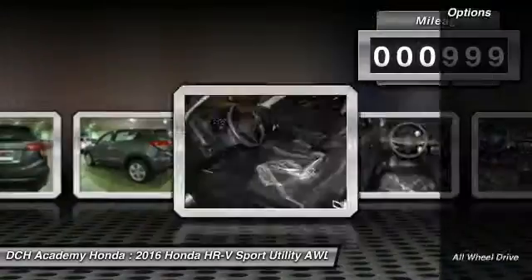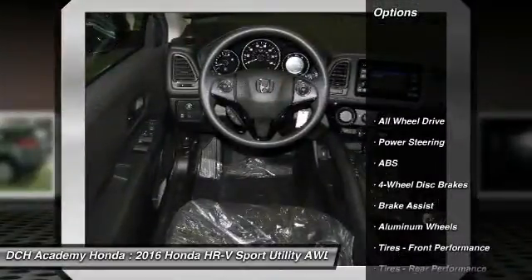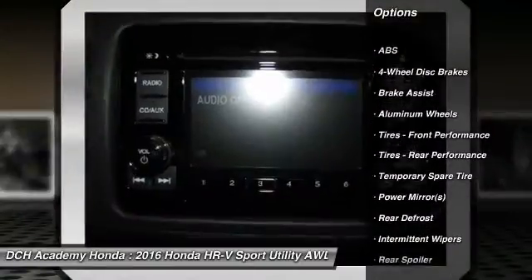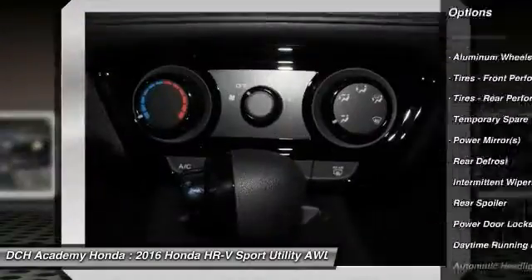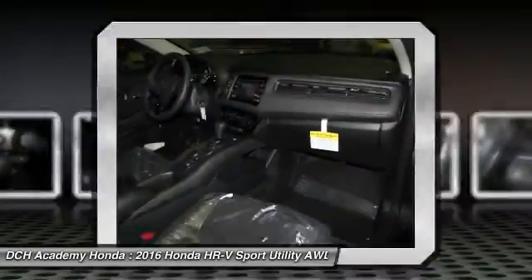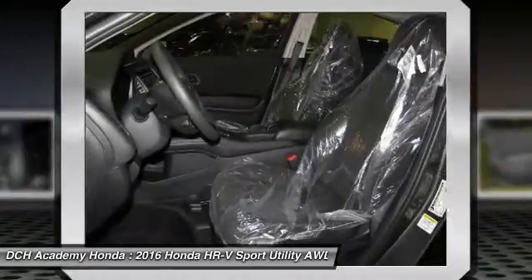Here are some of this vehicle's great options: steering wheel audio controls, traction control, keyless entry, stability control, all-wheel drive, anti-lock braking system, backup camera, Bluetooth, driver airbag, and adjustable steering wheel.